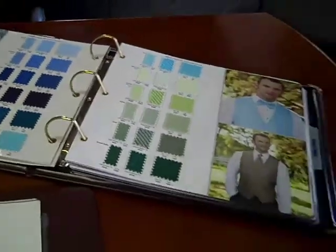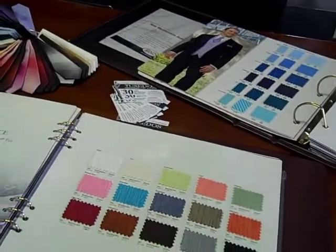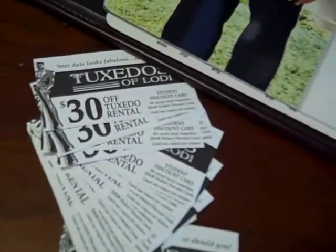So what I'm here to tell you is that if we can't match the dress, nobody can match the dress. Tuxedos of Lodi is your one-stop tuxedo shop and the home of your $30 student discount card.